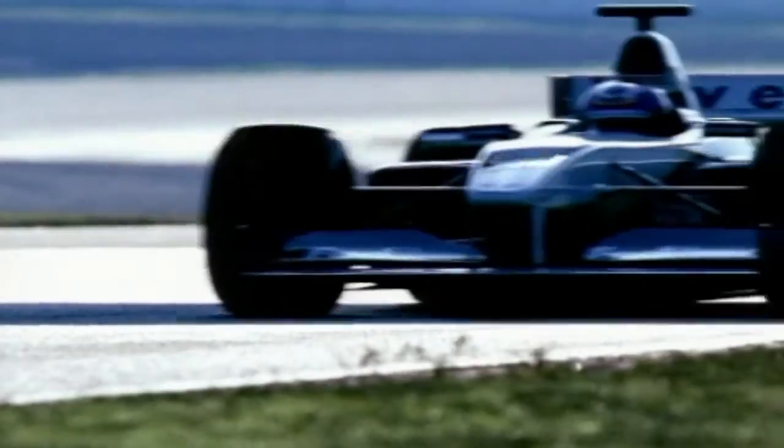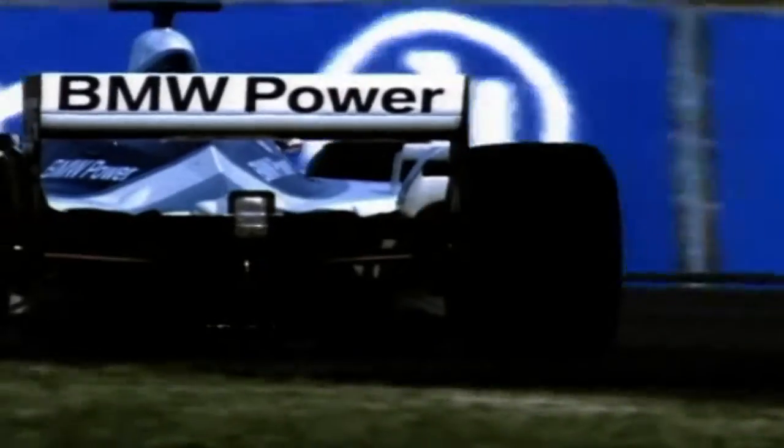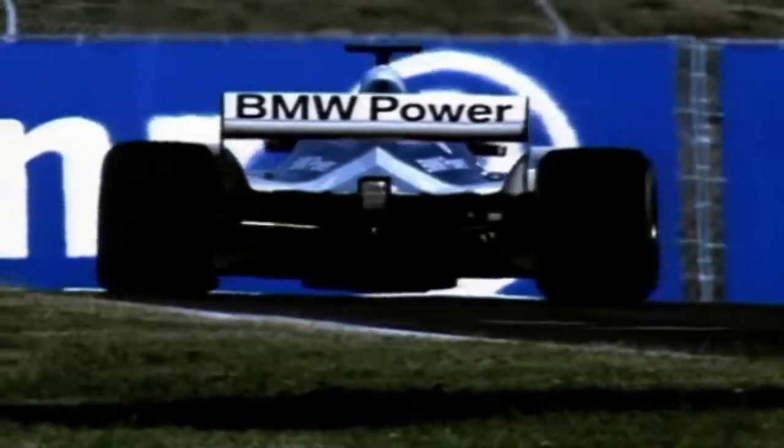Most Formula One races cover around 300 kilometers. Over this distance, eight million controlled explosions will take place in the engine behind the driver. Unlike the turbo era, when a handful of cars would survive the race, most of today's races will go the full distance.